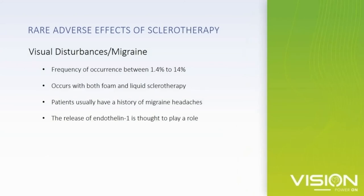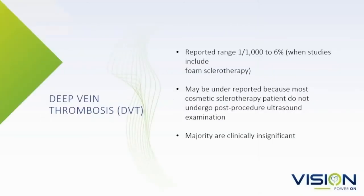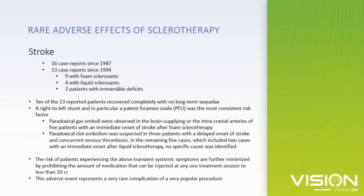Visual disturbances and migraines: depending on which study you read, this can be 1% up to 14%. Again, this is seen much more with foaming reticular veins and varicosities. DVTs: different studies show DVT rates with sclerotherapy up to 6% or 10%, and in my experience this is more common with foam sclerotherapy when your target vein is a little bigger in size. Regarding stroke, there have been about 13 documented cases in the past 30 years — four of these cases involved liquid sclerotherapy, so it can occur.